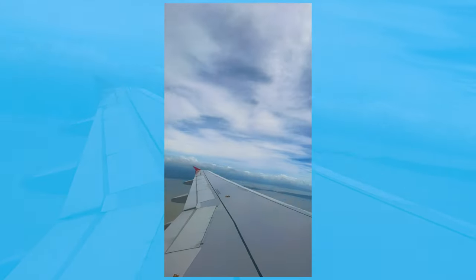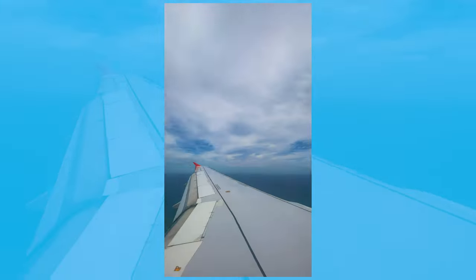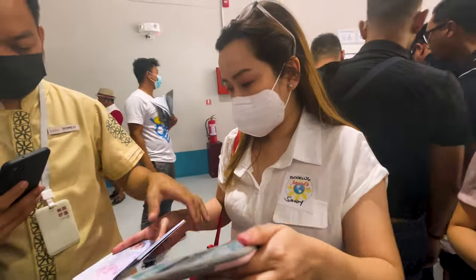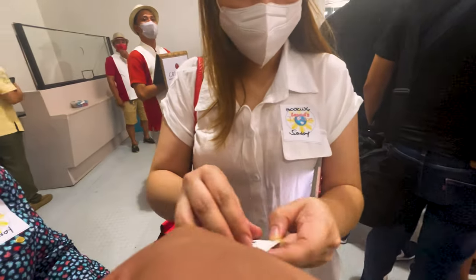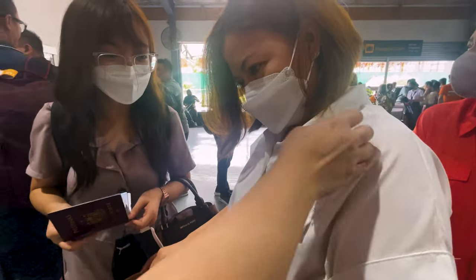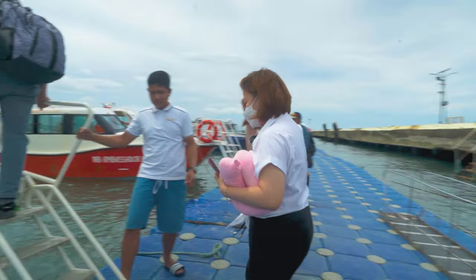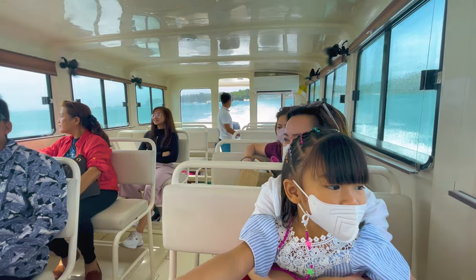Going to Boracay, we took less than an hour plane ride. That was so quick that we didn't have enough time to grab some snacks. Upon arrival, a hotel staff was already there waiting for us. He took our IDs to check our reservations, then gave some stickers for us to be recognized as hotel guests. Savoy has its own ferry boat so it took us 5-10 minutes boat ride going to the main Boracay Island.